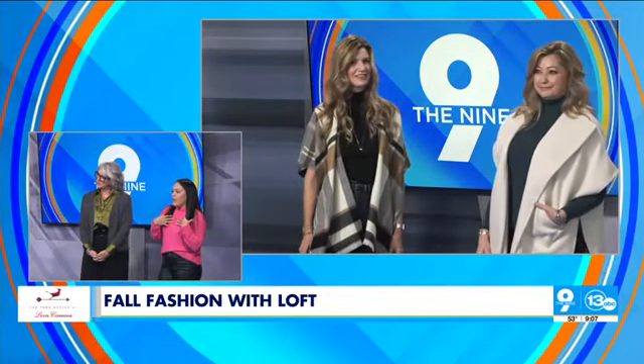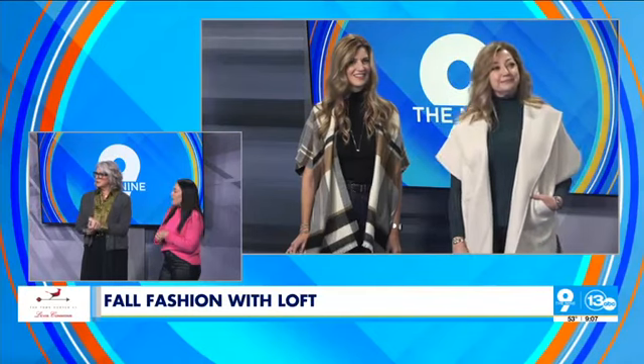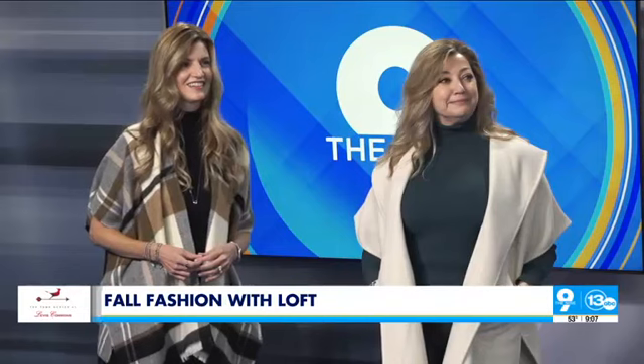We have Brandon and Carlene here showing off our fall fashion trends. Carlene is sporting a more dressy look with a jewel-toned ribbed turtleneck that's very popular this fall. Turtlenecks are really in — we have a lot of turtlenecks. She's also wearing a wool wrap, which can be worn different ways — more open, closed, or with a little belt. And those are faux leather leggings.